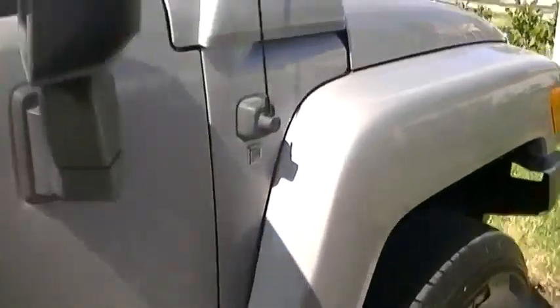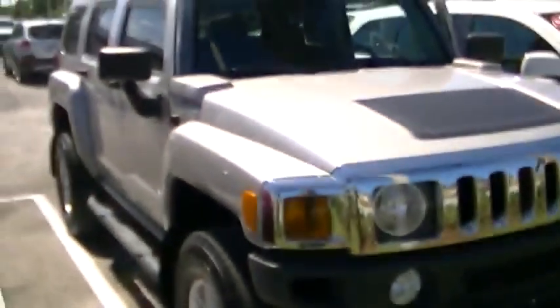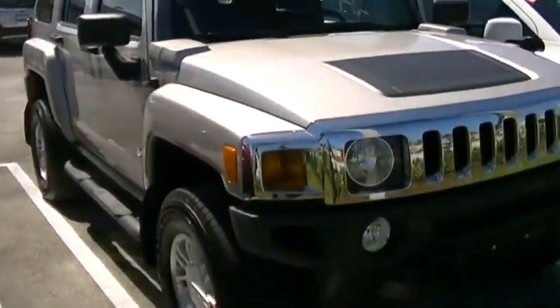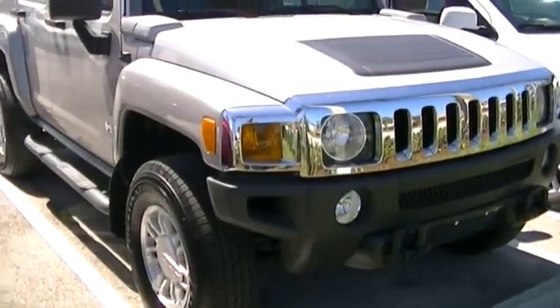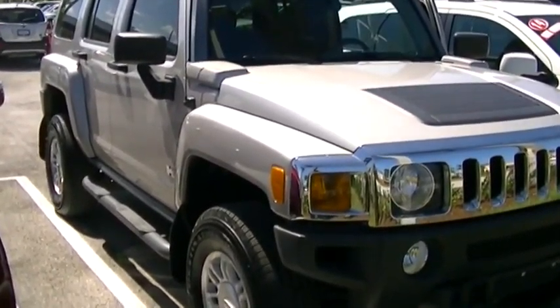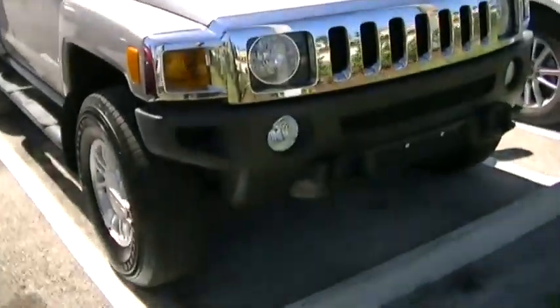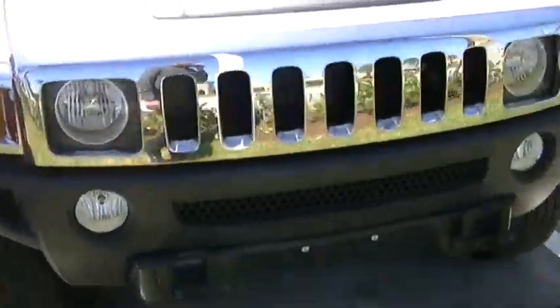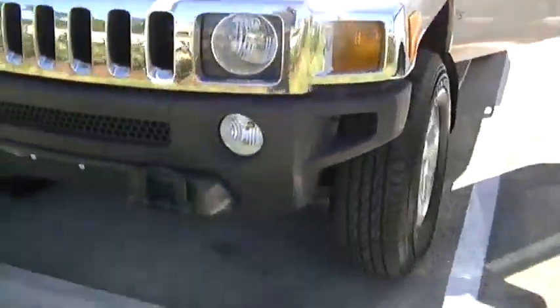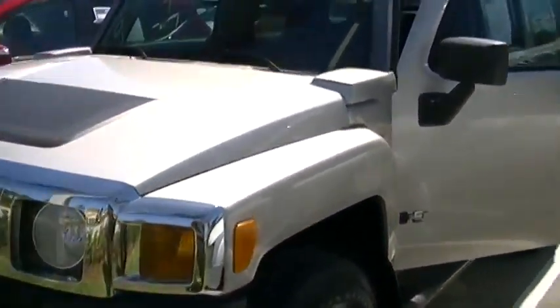Everything is in really good condition. So I promised you the video so you can see the condition of the car. I can't really tell you much more other than it's really clean. If you're looking for an H3, I think you'll really like this one. I'll send you this video so you can get familiar with it, then make your way over here to take it for a test drive. Thank you so much for your time, thanks for watching, and I'll talk to you soon — take care.